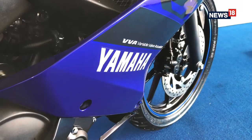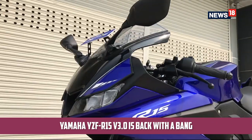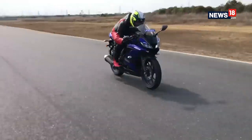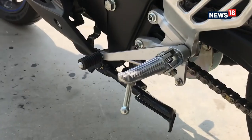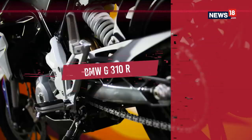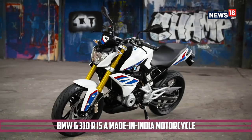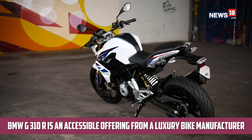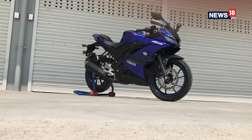Completing our trio of top scooters is the TVS NTorq 125 — the first 125cc scooter from the company, and they've done a great job giving it a sporty character, making it one of the best handling scooters in India. Moving on to motorcycles, first up is the Yamaha YZF R15 Version 3, which makes a comeback as an all-new model with features similar to the global model, including VVA technology that makes it properly sporty and one of the best motorcycles to learn sport riding on. Finally, the BMW G310R is the first made-in-India BMW motorcycle, making it the most accessible motorcycle from a luxury manufacturer in India.